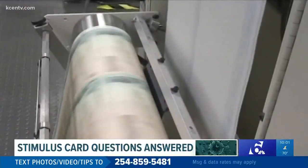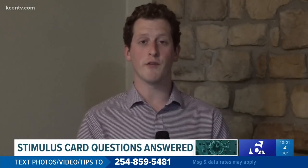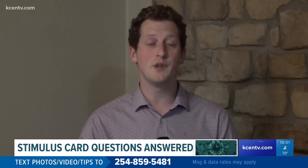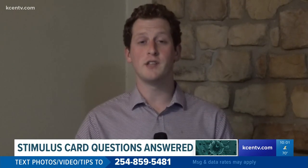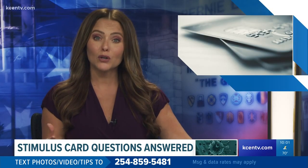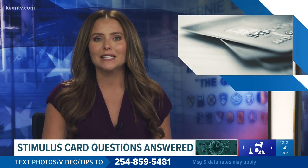If you want to move the money, it is possible to transfer it to an existing bank account at the website. You'll need your bank details before doing so. We have tackled a number of questions, researched them for you, and brought you those answers. You can find those previous reports on the 6 News mobile app. Reporting for 6 News, I'm Cole Johnson. And we also have a walkthrough of some of the bigger questions surrounding that debit card over on KCENTV.com.